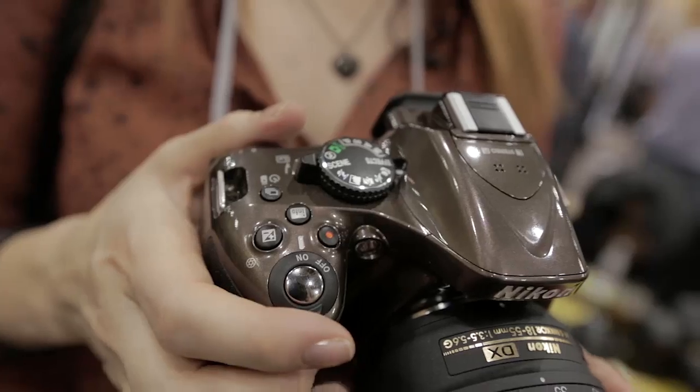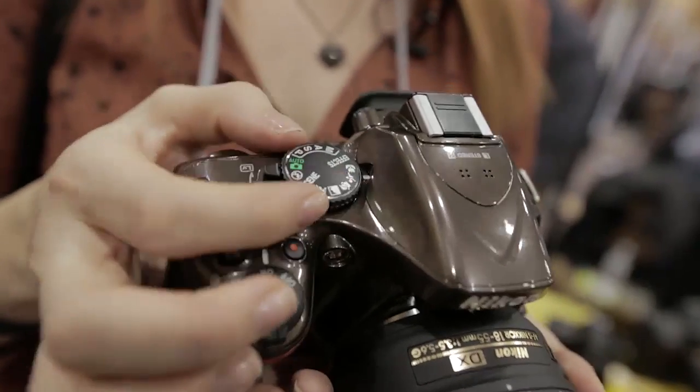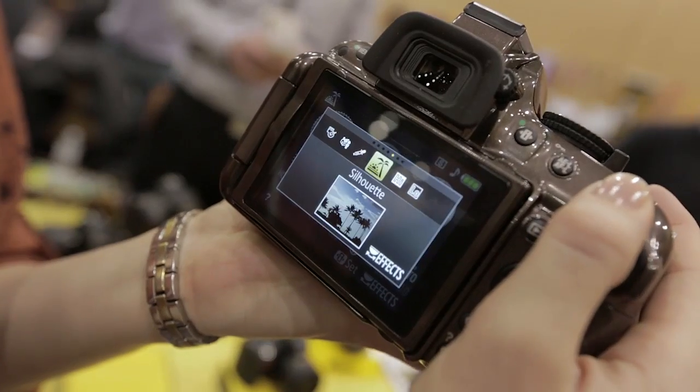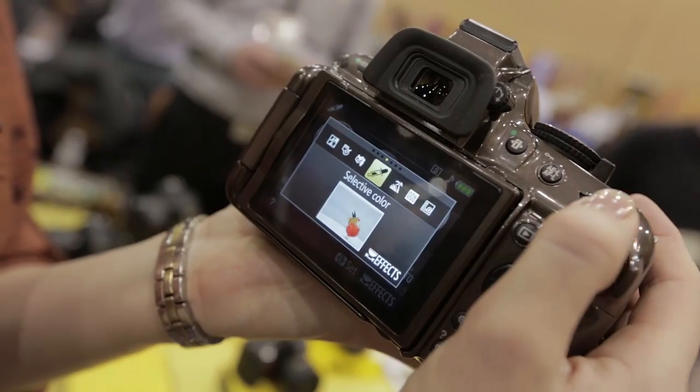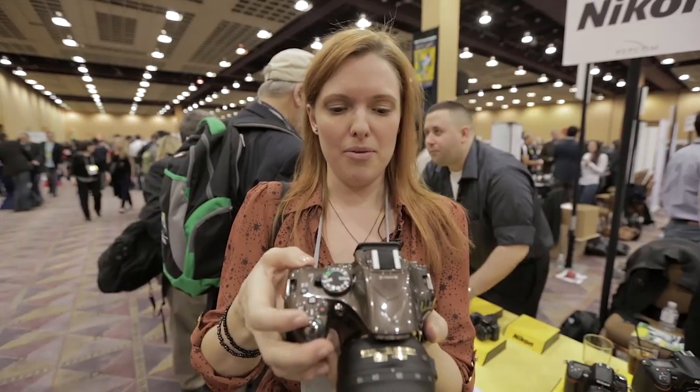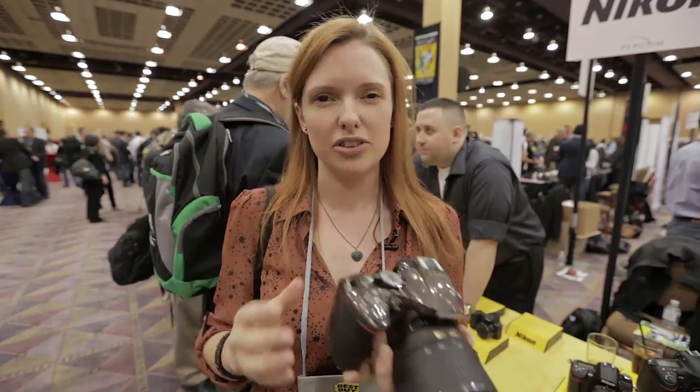There are some other changes too. There's a new effects mode on the top, so if I switch to that I can choose between different effects on the screen — things like high key, selective color, and a miniature effect. There's a whole range of creative options if you're just wanting to take snaps that look a little bit arty.